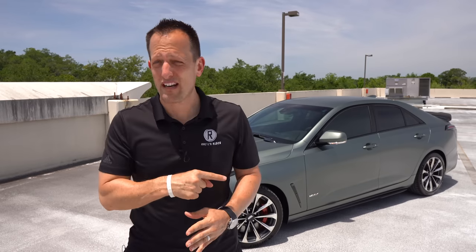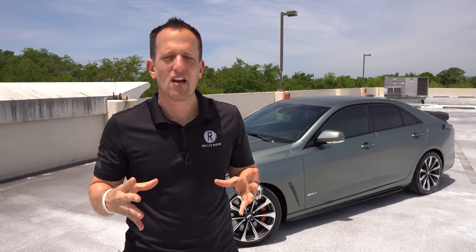Everybody is moving towards electrification — the upcoming Cadillac Lyriq will be their first EV. But what I want to find out is: we still have these kinds of cars available to us right now. Is this the car to buy, when you're looking at the competition?